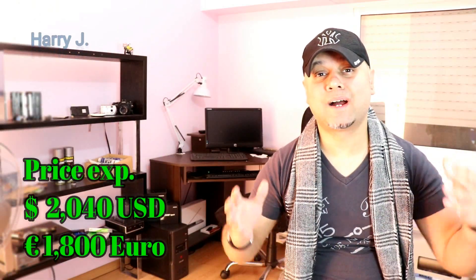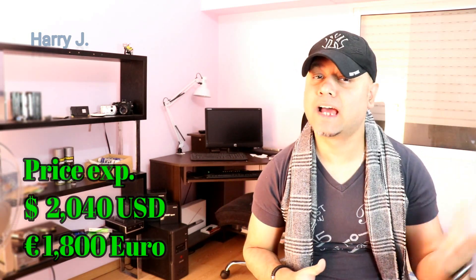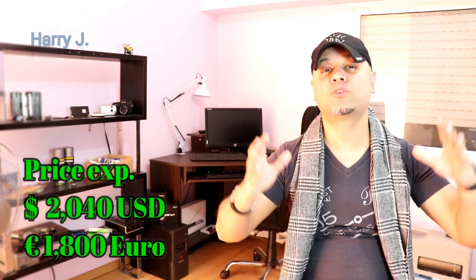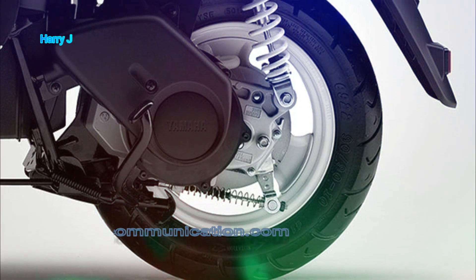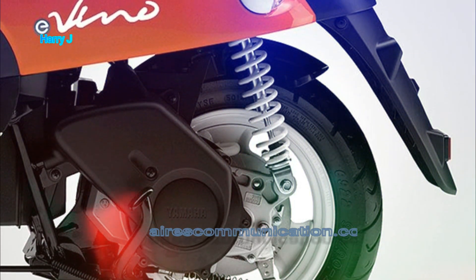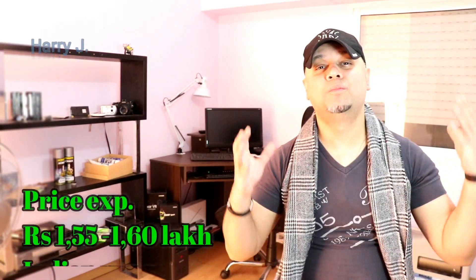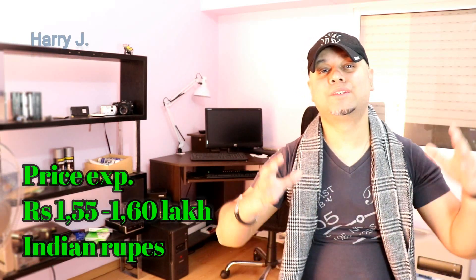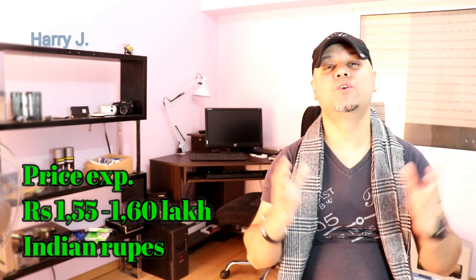Let's talk about the price. The price in the US market will be 2,400 US dollars. That could be in the European market 1,889 Euro, and in the Indian market 1,55,000 to 1,60,000 Indian rupees.